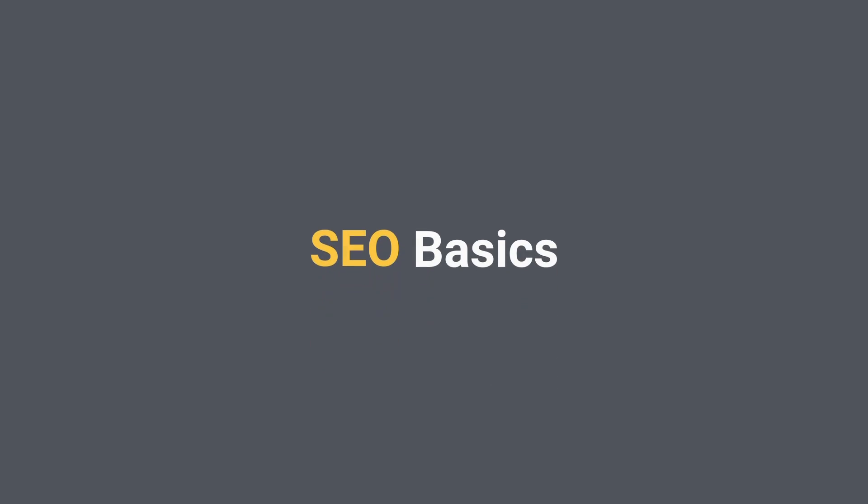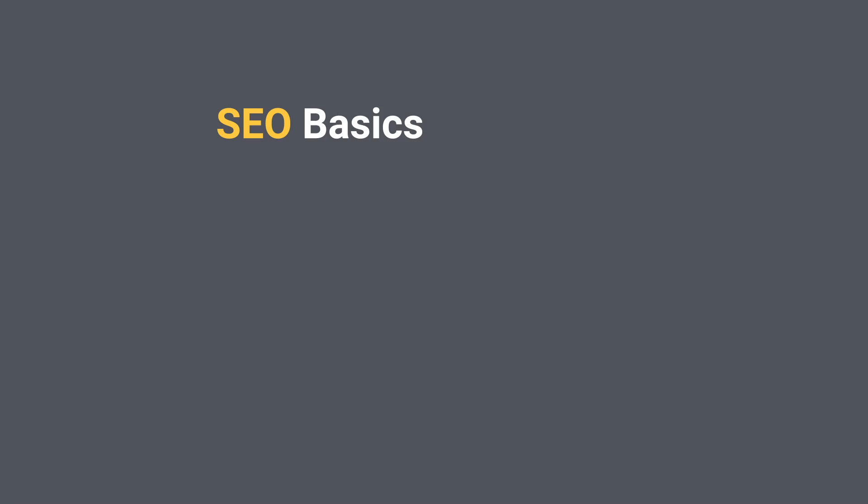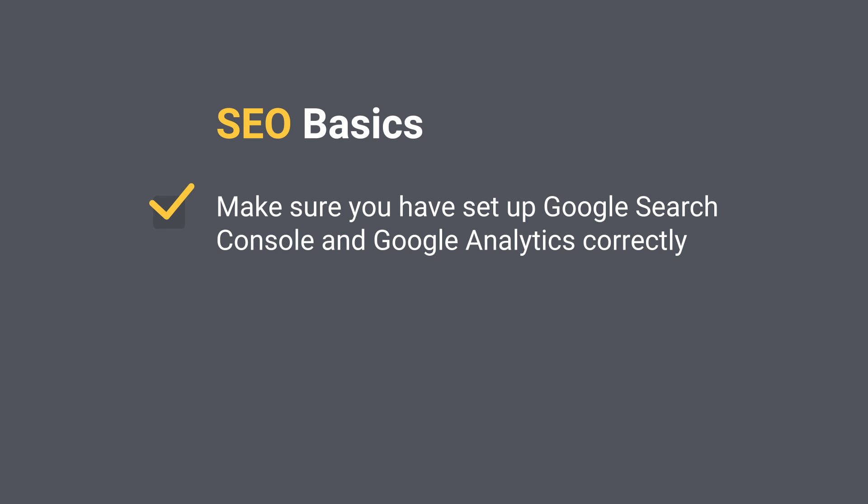SEO basics — if you haven't got the basics covered, your website will definitely struggle to rank for competitive terms. The next steps will be a little bit of housekeeping, but you definitely have to check them out because without those you can't have a successful SEO strategy.